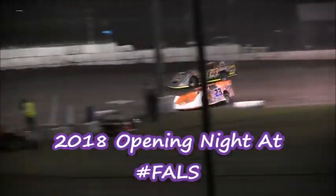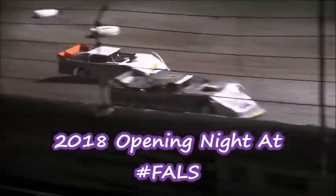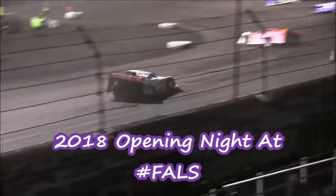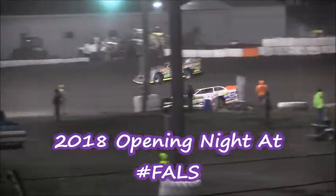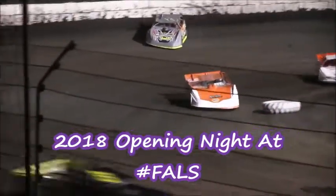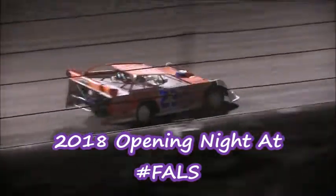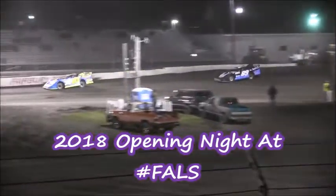It'll be Schmidt, Spatola, Vanderveen, and the 14 of Glenn Thompson. That top side is awful strong here this evening, and like the modified division, it looks like it's gonna be the same for the late models — Schmidt and Spatola running one-two, Vanderveen third. Here comes Danny Flesner down to the inside of Thompson, they're gonna work side by side down the back straightaway. We'll see if Spatola can run down Scott Schmidt.